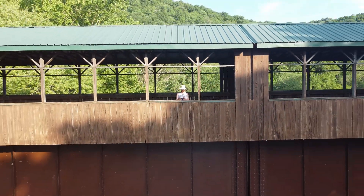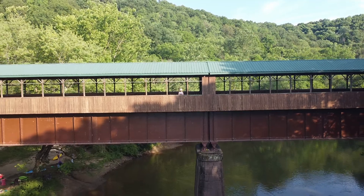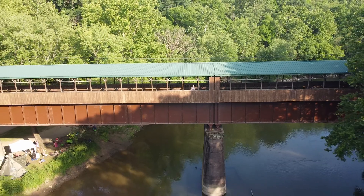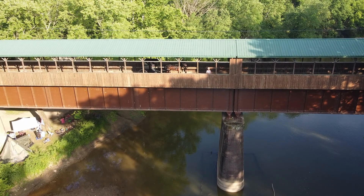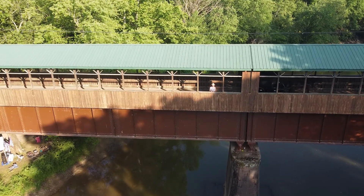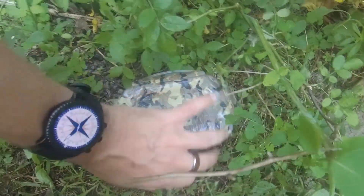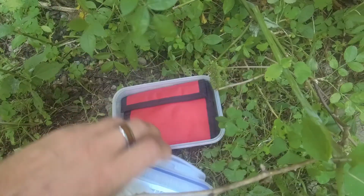Cache number 10 has taken us to this super cool covered bridge. Check out the view — isn't that amazing? We've got our log, a wallet, some swag. Sign that, put it back.